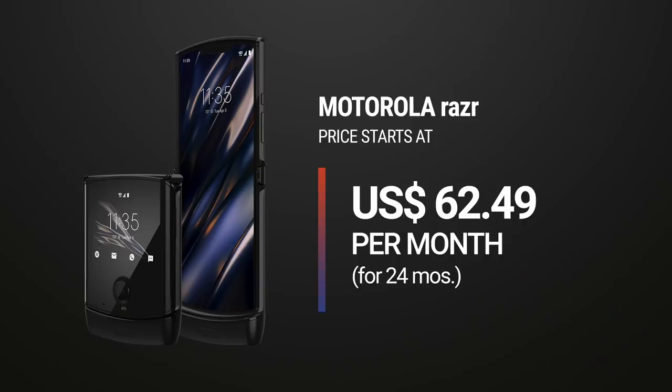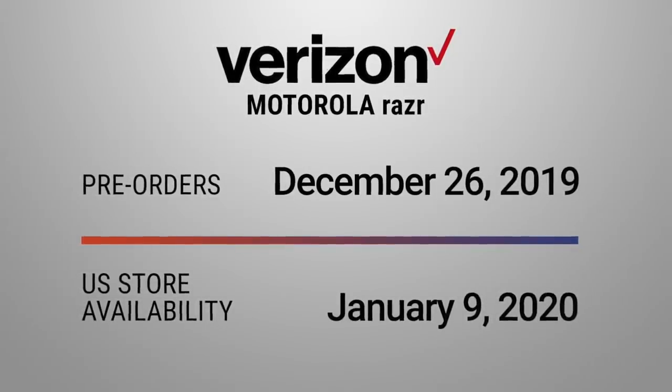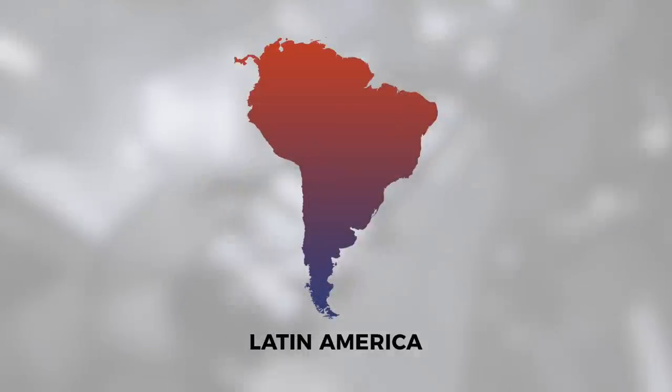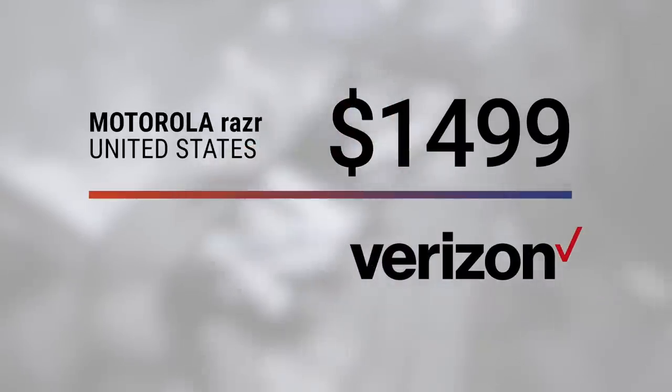In the US, the Motorola Razr will be exclusively available on Verizon for $62.49 a month for 24 months on Verizon's device payment plan. Pre-orders start December 26 and will hit retail stores beginning January 9, 2020. It will also be available in select markets across Europe, Latin America, Asia, and Australia. And the price tag? $1,500 USD.